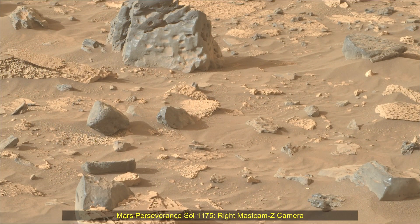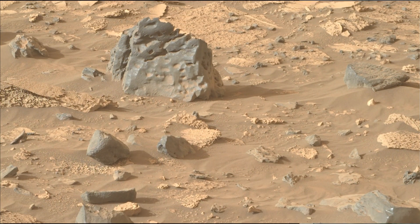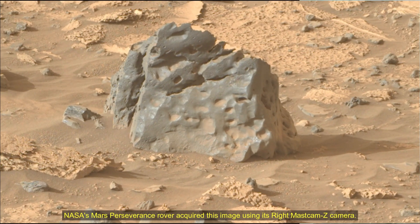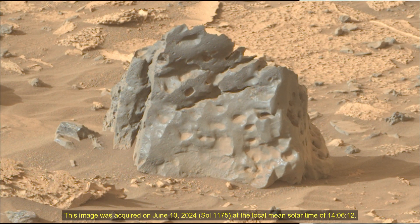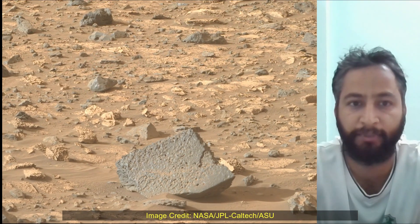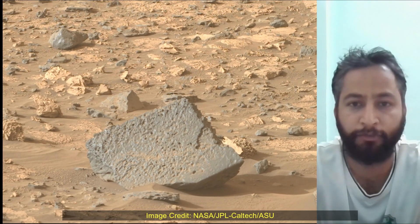Hello friends. Mars Perseverance Sol 1172, Mast Camera or Mast Cam. NASA's Mars Perseverance rover captured this meteoroid on the Martian surface. These meteoroids on the Mars surface are of different size and shape. These images were acquired using Mast Camera.